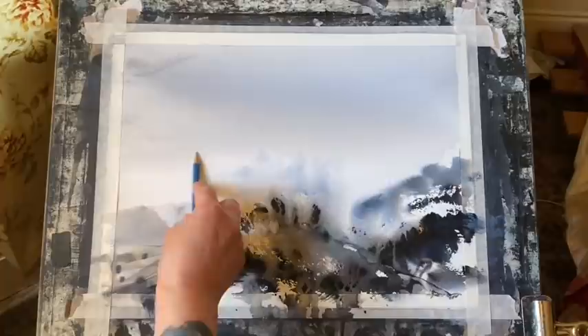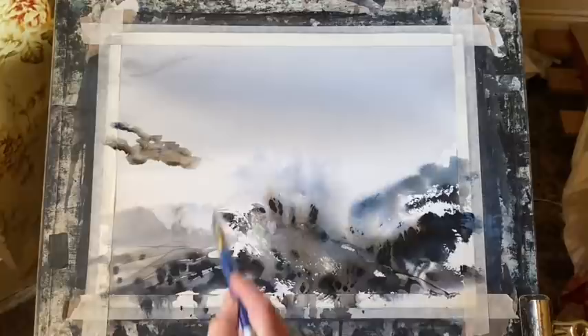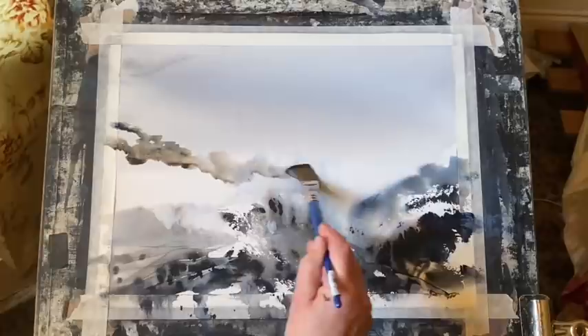Sometimes that's just enough. Seeing it through the lens of the camera can give you a fresh view and you can see whether or not you've got enough contrast or whether you need to add some more. But if you're still not sure, then there's usually an editing suite on our phones where you can turn your photograph into black and white. And if you do that, straight away you'll be able to see where your lights, your darks and your mid-tones are and whether or not you've got enough contrast.